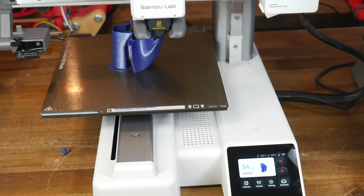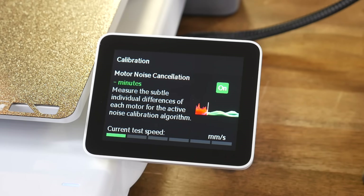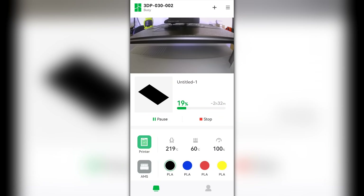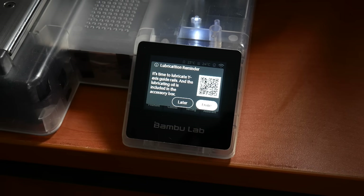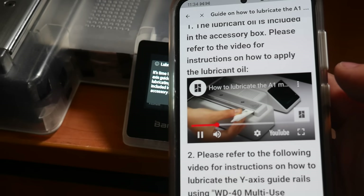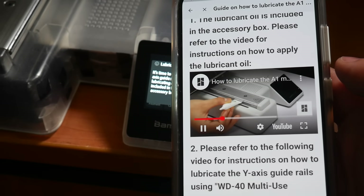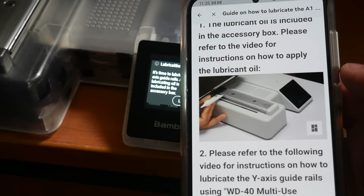The firmware is capable in its general printing and offers things like its own version of input shaping and stepper motor noise cancellation, but it's the integration within the whole ecosystem that makes it work so well, including seamless interaction with the slicer and app, and the HMS — Health Management System — that offers information about errors when they occur and guides the owner through routine maintenance when required. Overall, it's pretty slick, but there are definitely areas where it can be improved.